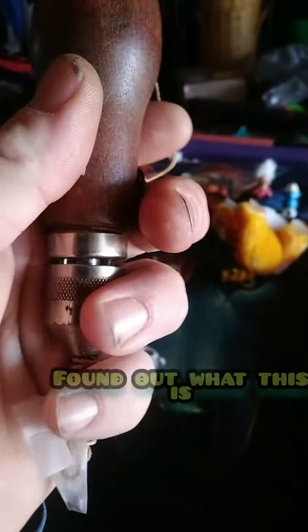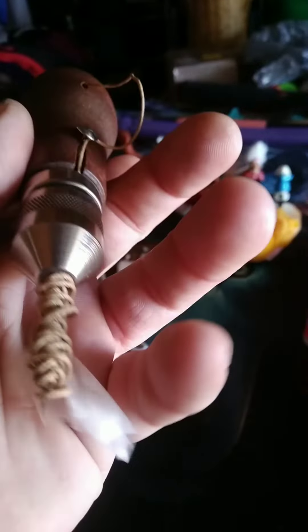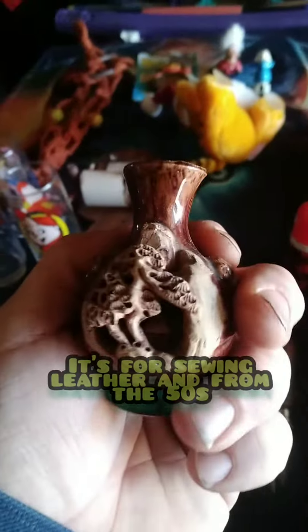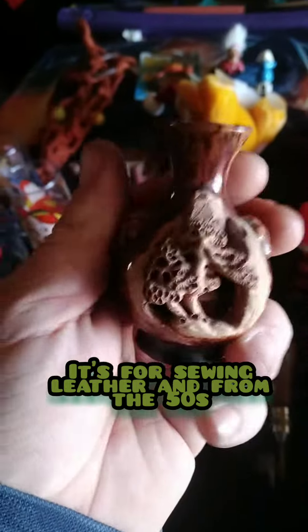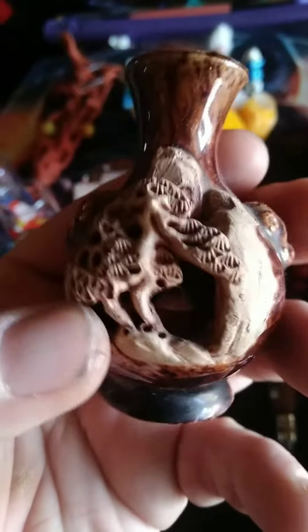If anybody knows what this is, let me know — I saw it and I didn't know what it was, but I still got it. I could use some help. I got this because I thought it would go well with a piece that I have inside already for sale.